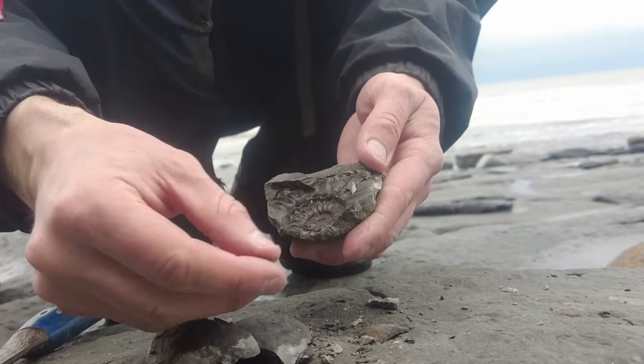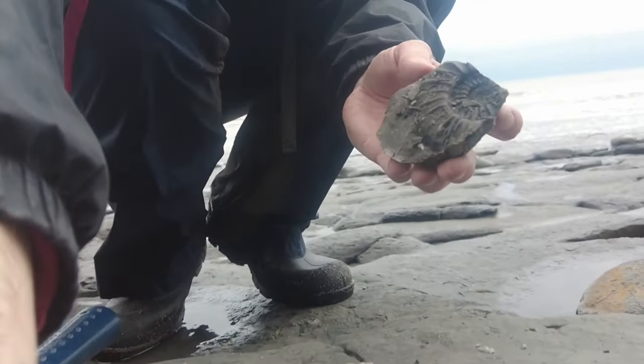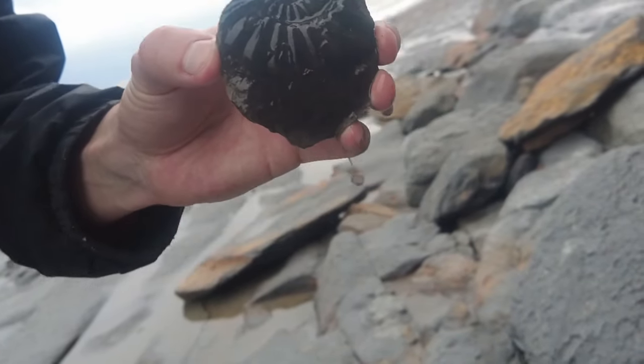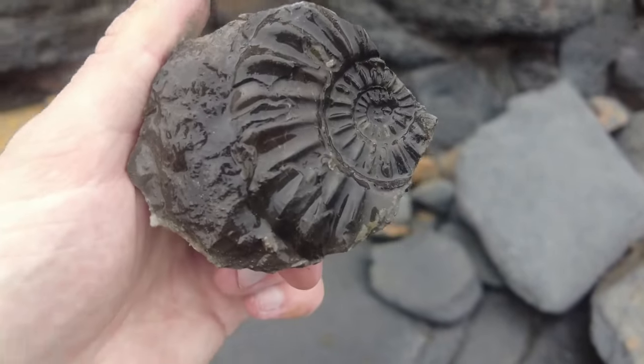Oh wow, look at that! Inside there is a beautiful Asteoceras ammonite and that is the best one of these species I've ever found. I'm super glad that I got that little rare beauty on film.